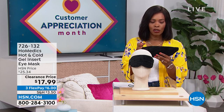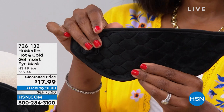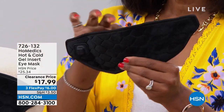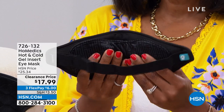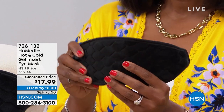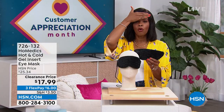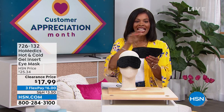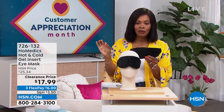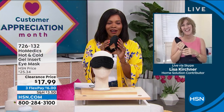We're going to start off with a little something for you, and this is from Homedics. What I'm holding is an eye mask. When it comes to the eye mask Homedics brings us, whether it's soothing heat or soothing coolness, isn't it wonderful to have a mask that fits the purpose — comfortable, beautifully made, hot or cold — that gives you that soothing nature? You've got it for $17.99, normally over $25, on FlexPay. Our health and wellness expert Lisa Kirshner is joining us with more from Homedics.